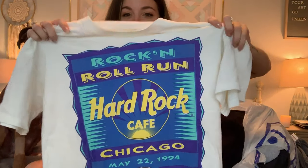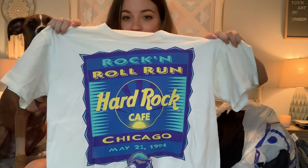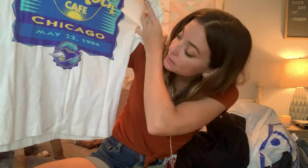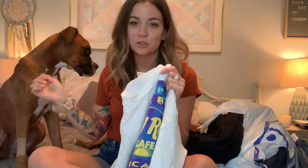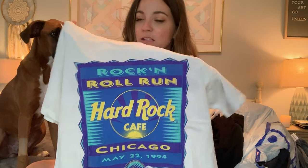Next, I got this Hard Rock Cafe Rock and Roll Run Chicago shirt from May 22, 1994. It's got some logos on the sleeve. I've picked up Hard Rock Cafe stuff before and it hasn't really sold, but this is from 1994 and in really good condition, so I feel like somebody might want that.